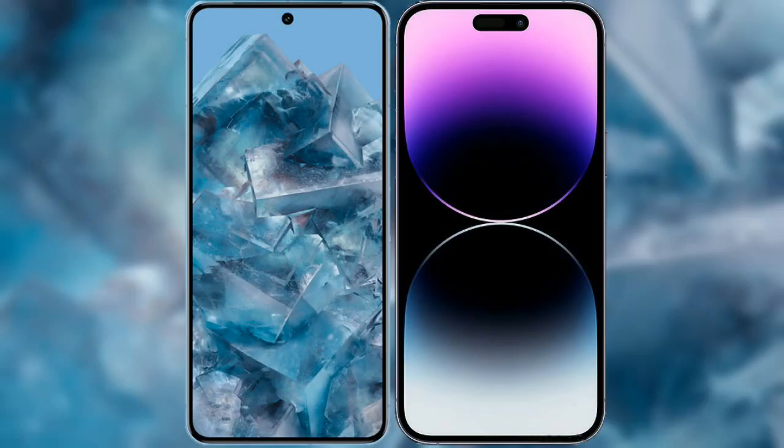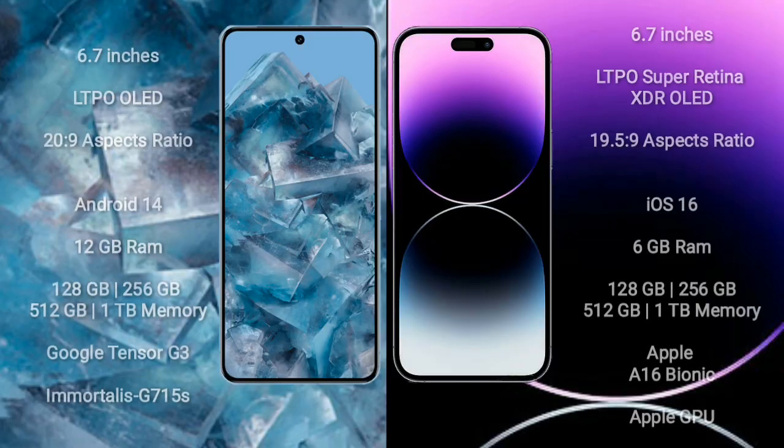I will compare the new Google Pixel 8 Pro with iPhone 14 Pro Max. Google Pixel 8 Pro comes with a 6.7-inch LTPO LED display. iPhone 14 Pro Max comes with a 6.7-inch LTPO Super Retina XDR LED display.